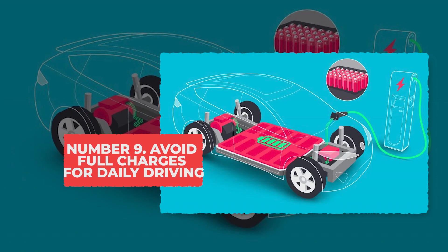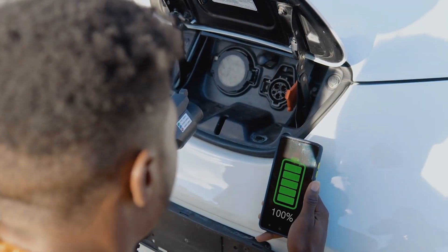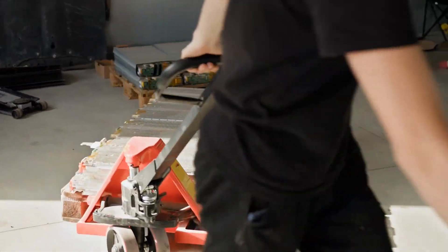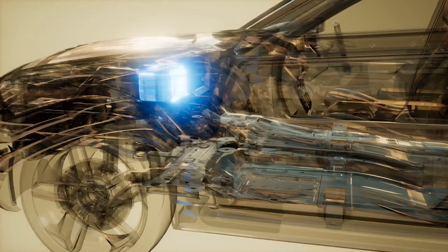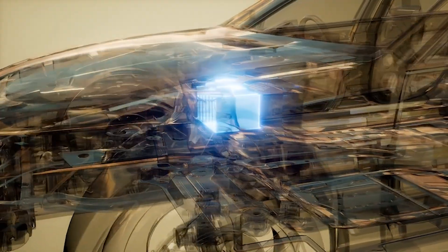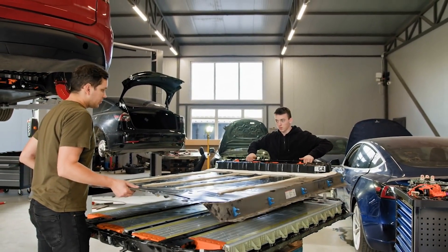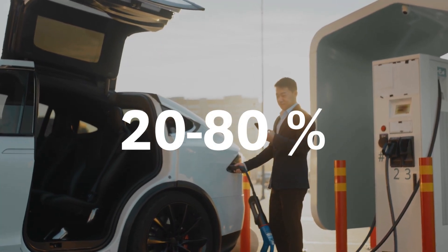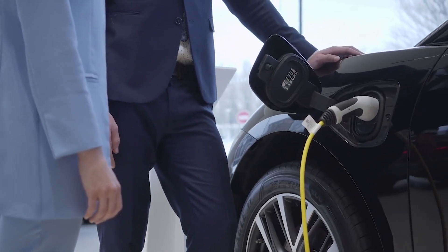Tip 9: Avoid full charges for daily driving. Most people don't realize that keeping their EV at 100% every day quietly wears down the battery faster than almost anything else. When the battery stays fully charged for long hours, the cells stay under high stress — kind of like holding their breath longer than they should. This is why batteries kept between 20 and 80% tend to stay healthier for years, staying in a low-stress zone where the cells can relax.